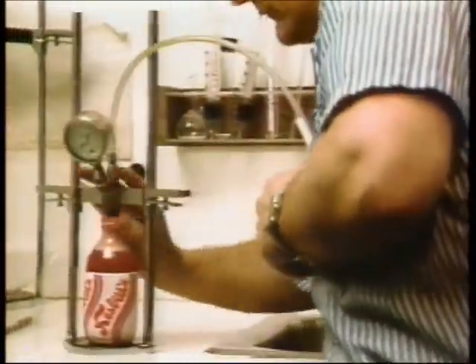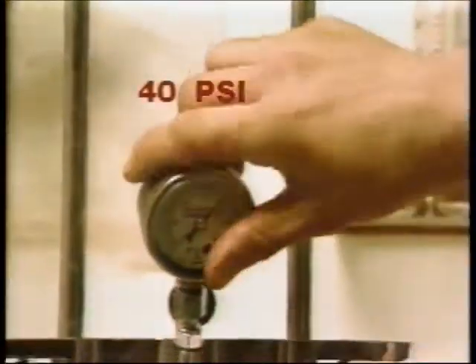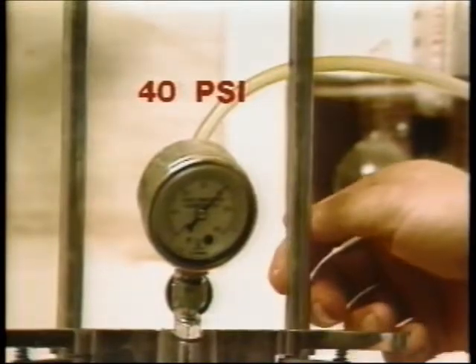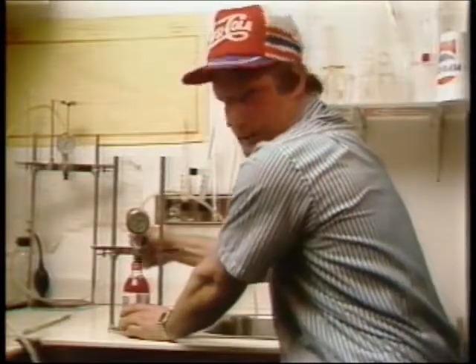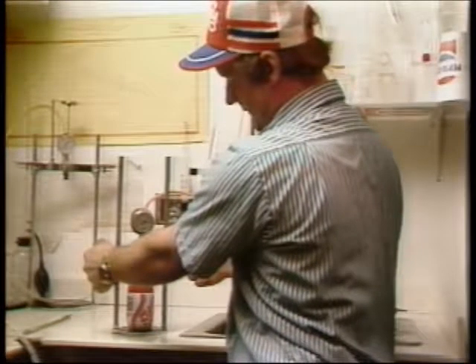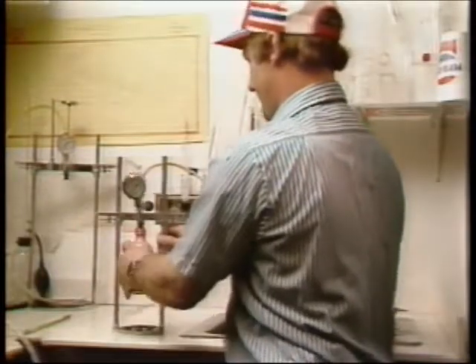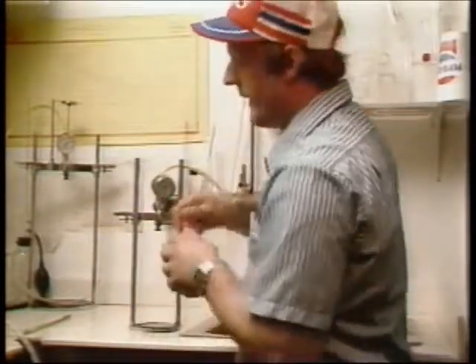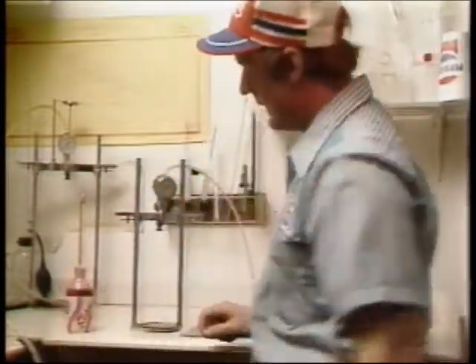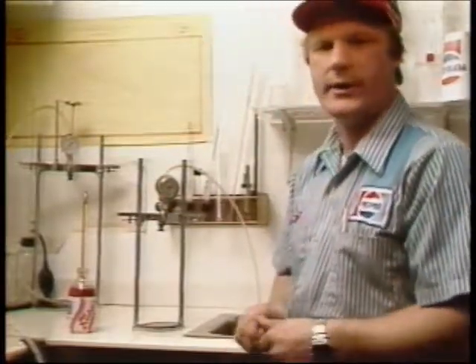CO2 volume is a result of pressure and temperature. Here we have 40 pounds of CO2 pressure in the bottle. Next, we take the temperature, and the combination of the pressure in the bottle and the temperature will give us the CO2 volume that we're after.